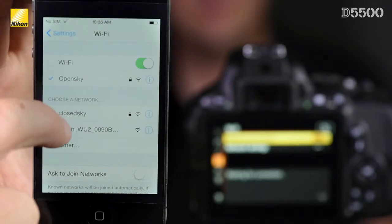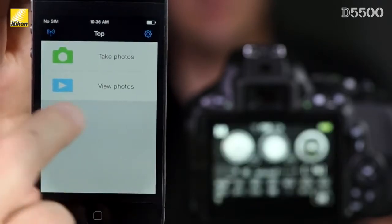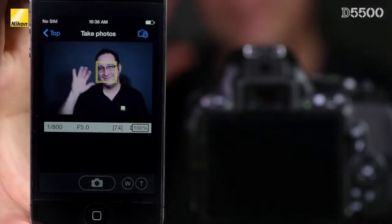Once you've connected to the Nikon network, you can open the free Nikon app that is available for iOS or Android devices and either scroll through photos you've already taken or use the app to trigger the camera, all while getting a live preview on your phone.